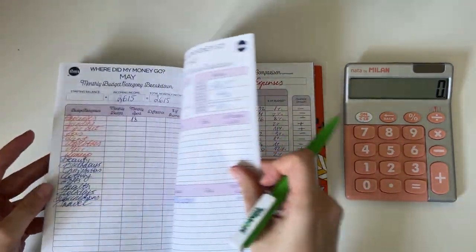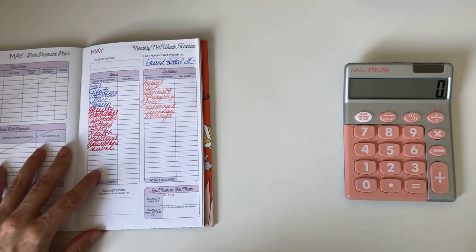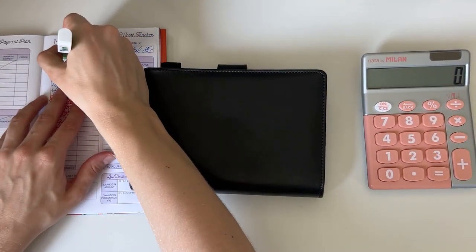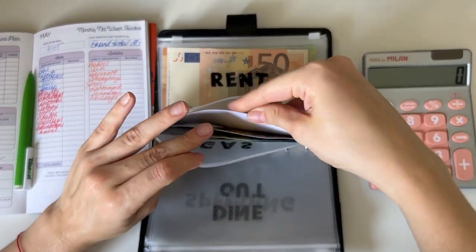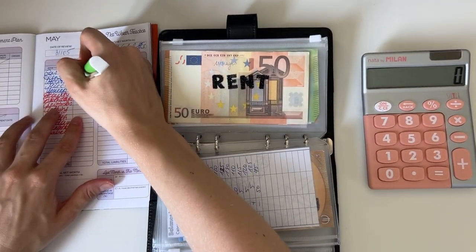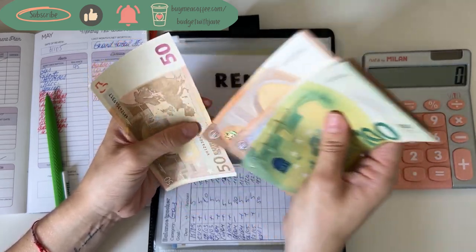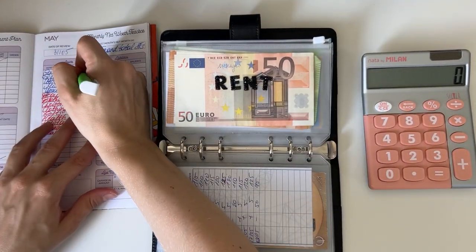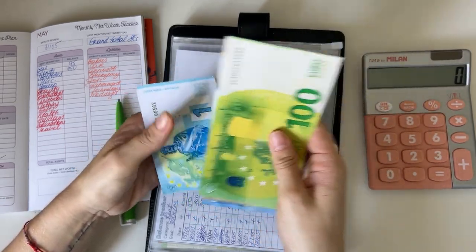I still have to do the sinking funds! Let's do the sinking funds first and then go to the yearly tracking. Date of review: we are on the 31st of May. Starting with gas — gas has 75 euros. Rent has 450. Utilities has 193.